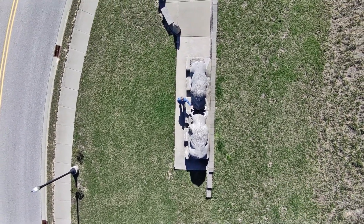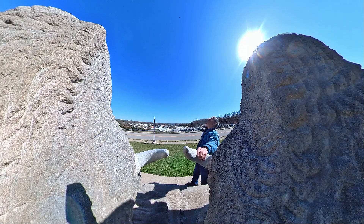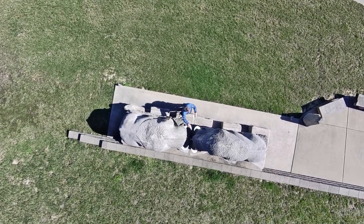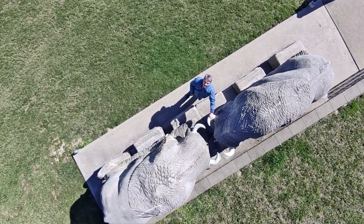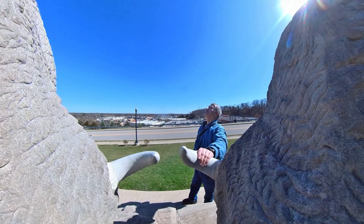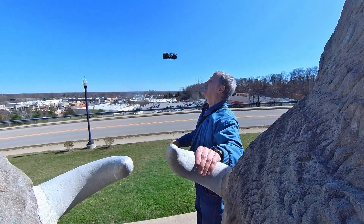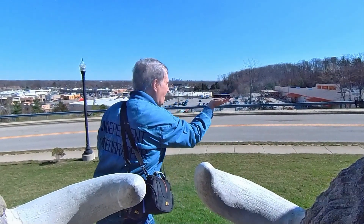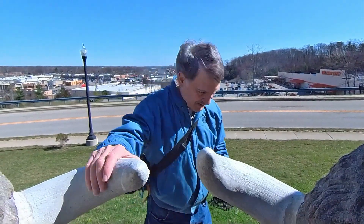This is a view from 50 feet straight up. Not too bad.